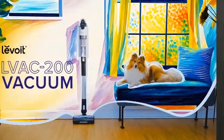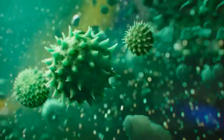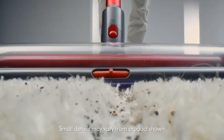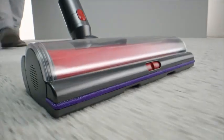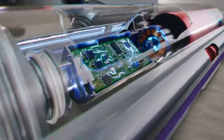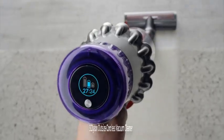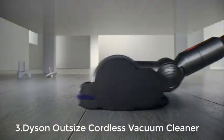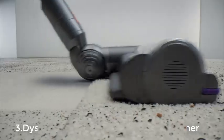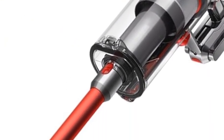Number 3: Dyson Outsize Cordless Vacuum Cleaner. The Dyson Outsize is a powerhouse designed for those who demand top-notch cleaning performance with the convenience of cordless operation. Engineered to tackle large spaces, this vacuum features a full-size bin and an extra wide cleaner head, making it ideal for homes with expansive floor areas. Its powerful suction is driven by Dyson's Hyperdymium motor, delivering up to 220 AW of suction power, ensuring that even the most stubborn dirt and debris are lifted from carpets and hard floors.